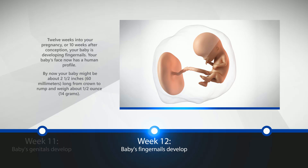Week 12: Baby's Fingernails Develop. 12 weeks into your pregnancy, or 10 weeks after conception, your baby is developing fingernails. Your baby's face now has a human profile. By now, your baby might be about two and a half inches, or 60 millimeters long from crown to rump, and weigh about half an ounce, or 14 grams.